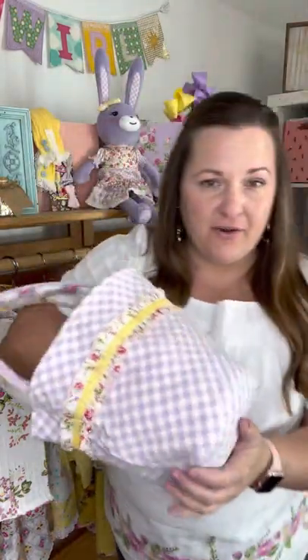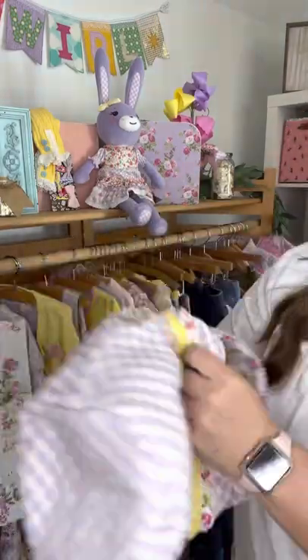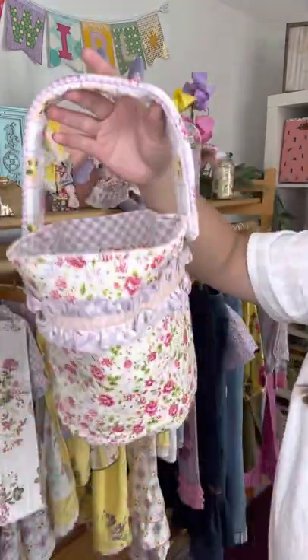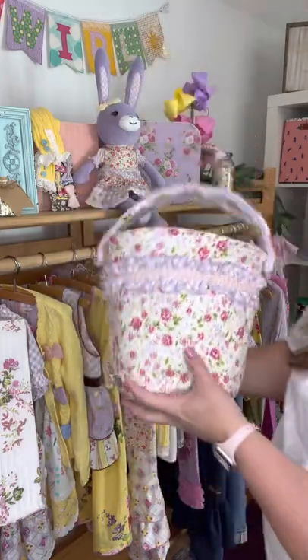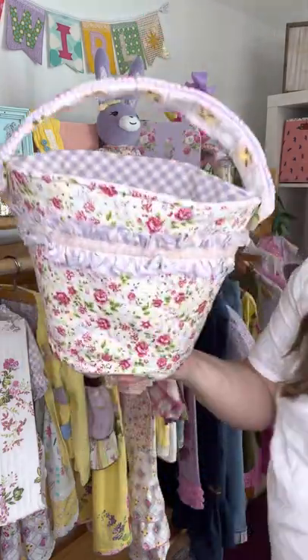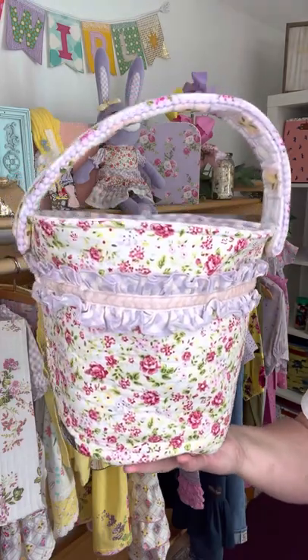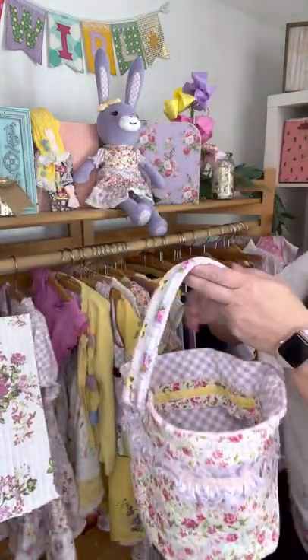Our Easter baskets — we do these every single year. They're fabric and reversible. They're so easy to store — you just stick them in a tote. Plaid on one side and floral on the other. The handle is the same on both sides and is removable. So if you don't want to store it for the year, this makes for a really great storage bin — you could put toys, books, swaddles, diapers and wipes in it and use it all year round for storage, then use it as an Easter basket. Obviously this matches perfectly with pretty much everything from the collection.